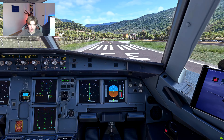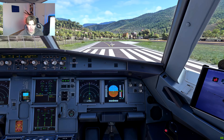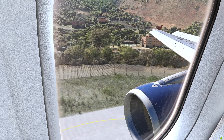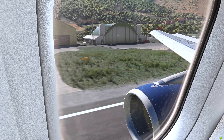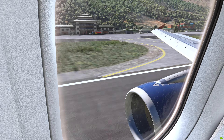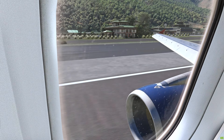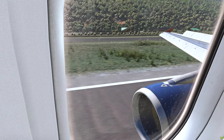Alright guys, welcome to Paro! I think that was definitely a successful landing, in my opinion. Thank you so much for watching today's video. If you made it here, thank you so much — you're an absolute legend. If you want to continue, you can watch a beautiful long-haul flight from Munich to San Francisco right now. Thank you so much.